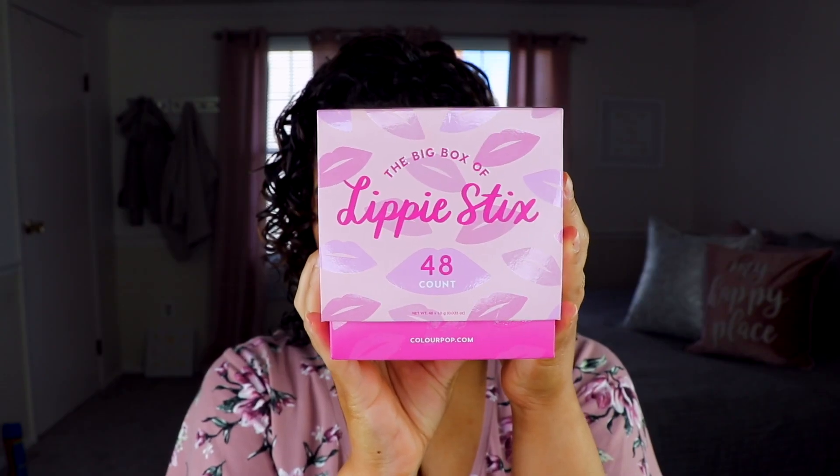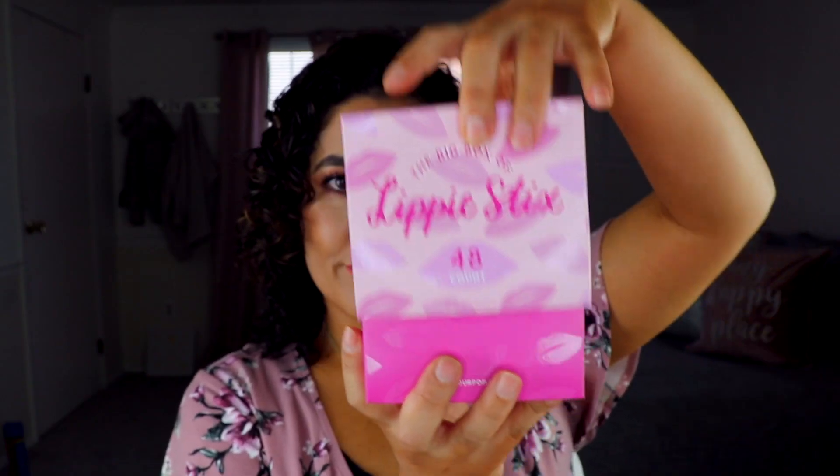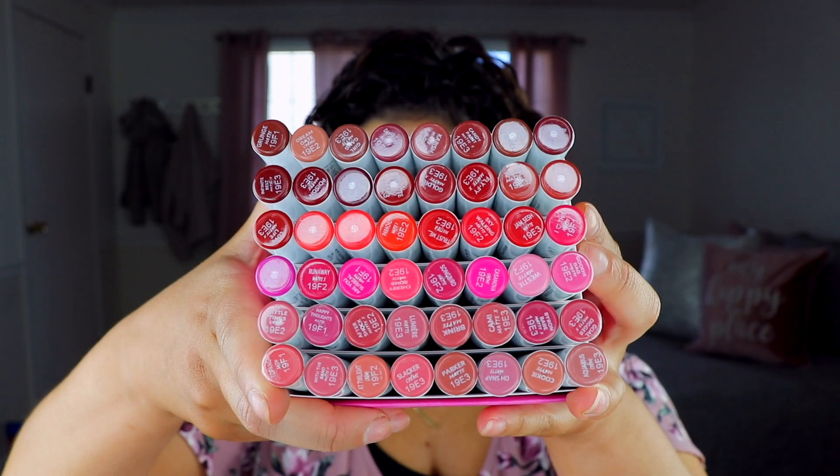ColourPop's Big Box of Lippy Sticks includes 48 colors — 38 original shades and 10 new shades. The description promises every shade of nude, red, pink, and orange, and it comes in three different formulas: Cream, Matte, and Matte X.